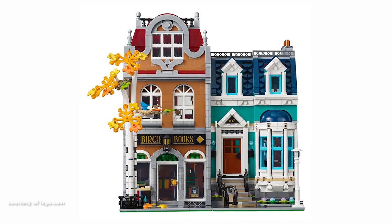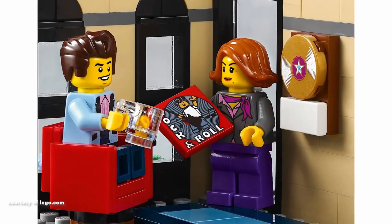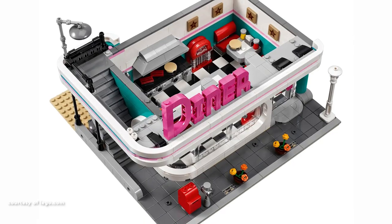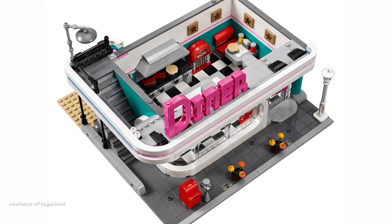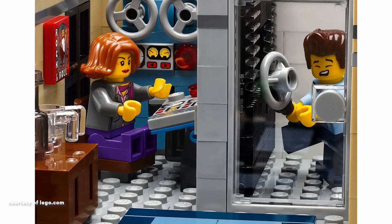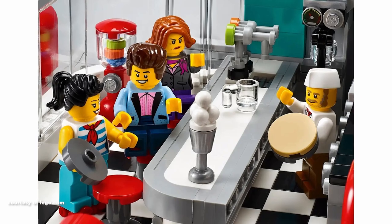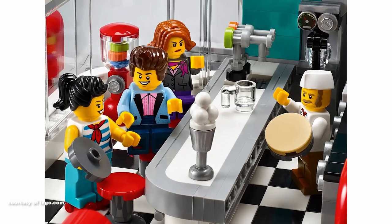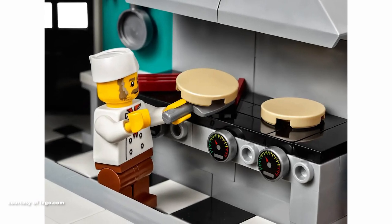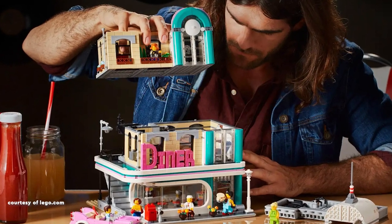Now, let's delve into the eighth position, occupied by Downtown Diner. This structure brings back the teal colour, absent from production since 2008. The ground floor captures the essence of a 1950s-style diner, complete with a curved front window, red bar stools, a classic bubbler-style jukebox, a soda-fountain-equipped counter and an open-plan kitchen. The captivating curvature of the façade sets it apart within the series, featuring 20th-century art deco styling in pink and teal, crowned by a prominent pink diner sign.